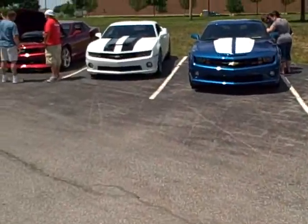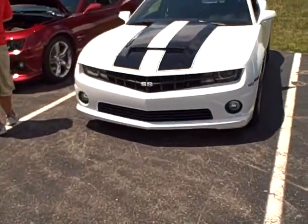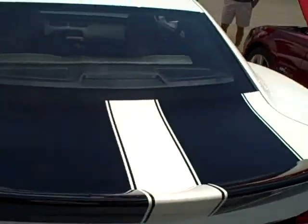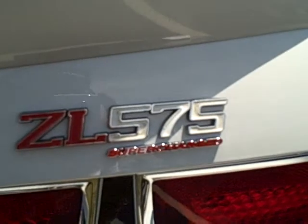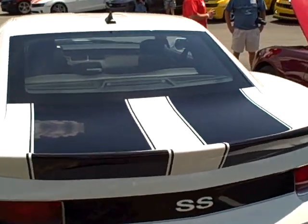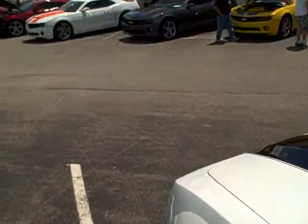And right over here is a ZL-575 from SLP. SLP is out of New Jersey and they do custom Camaros. Some beautiful, beautiful work on this vehicle. 575 horsepower — that's what the ZL-575 stands for — and it's actually a supercharged edition. Beautiful functional spoiler on there. You don't see a whole lot of those on the road; they do about three or four hundred a year, so it's a nice treat to see a couple of those out here.